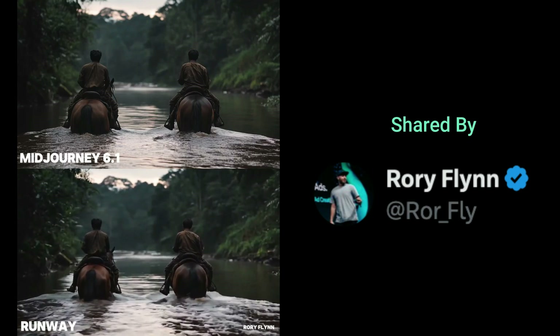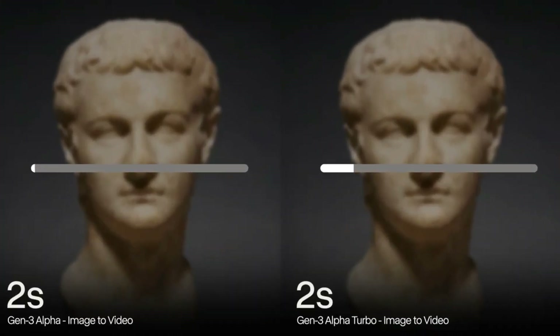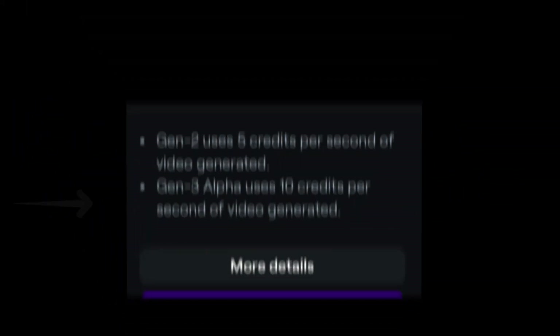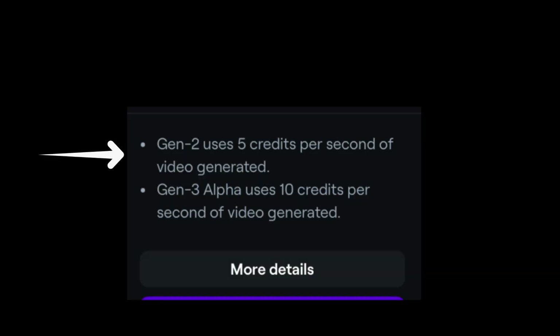This is definitely a game changer. Another update announced by Runway is a new version called Gen 3 Alpha Turbo, which they'll be rolling out for image-to-video in the coming days. According to Runway ML, Turbo is supposed to be 7 times faster than the original and also cheaper. Currently Gen 3 uses 10 credits per second, meaning a 5-second video costs 50 credits and a 10-second video costs 100 credits — which is double the price of Gen 2. So it'll be interesting to see the new pricing.